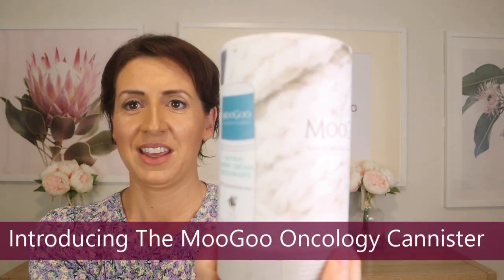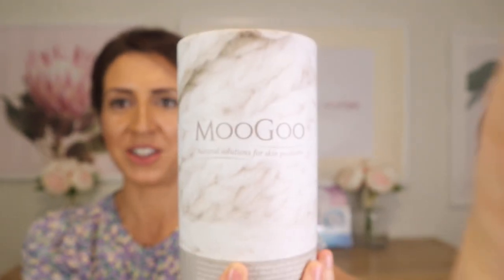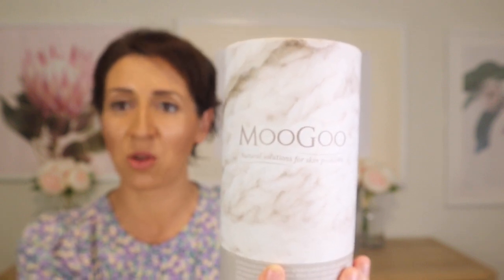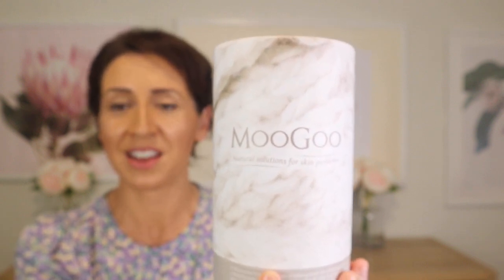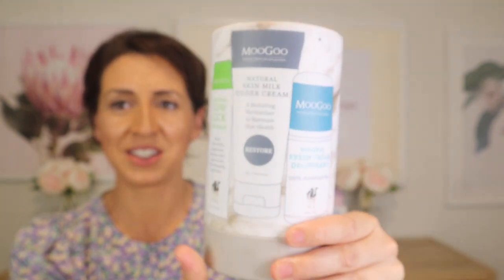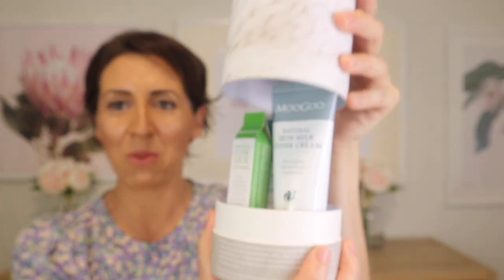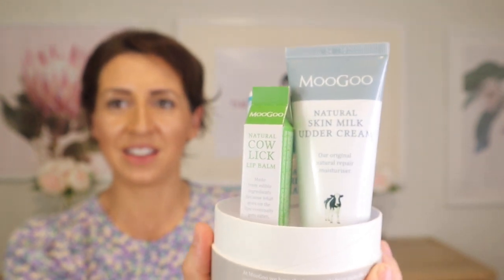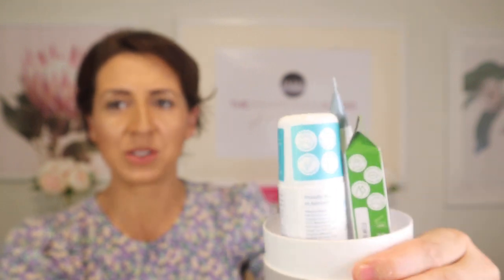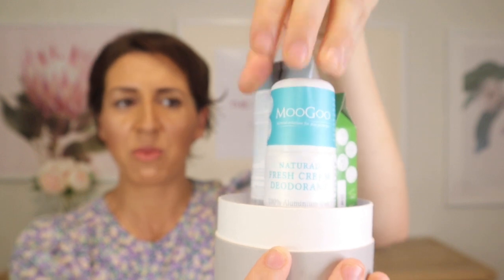The product I want to feature today is their gorgeous little oncology canister. I'll hold it up for you here — it's absolutely beautifully packaged. If there's anybody watching this who has a friend going through breast cancer, this is a great little gift. It's beautifully packaged with the ingredients listed on the back. When you pop it open, you can see it's got a moisturiser, a natural lip balm, and also a natural deodorant.